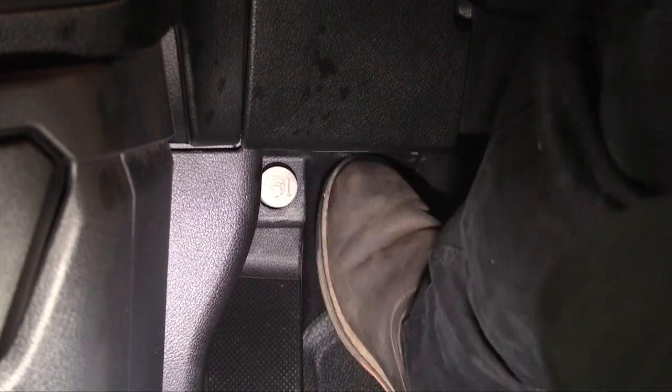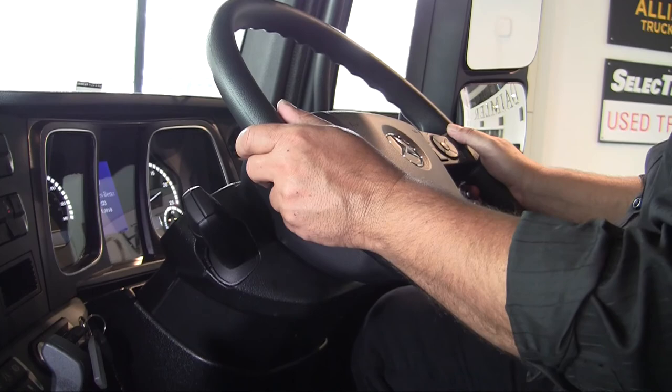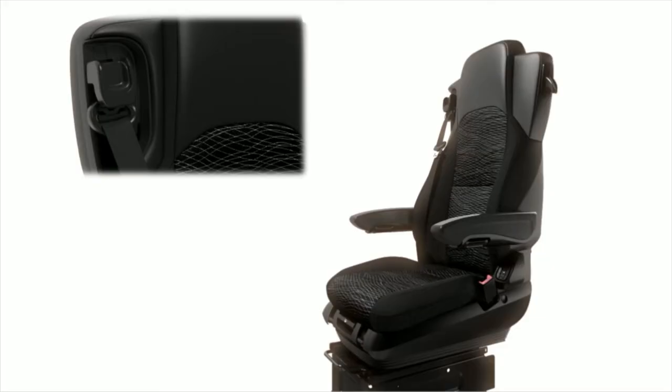The position of the multifunction steering wheel can be adjusted by a foot-operated switch, and an almost vertical position is possible to facilitate entry and exit. In contrast to its predecessor, the new Mercedes-Benz truck additionally features an integrated belt height adjustment function.